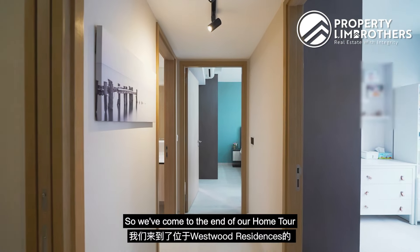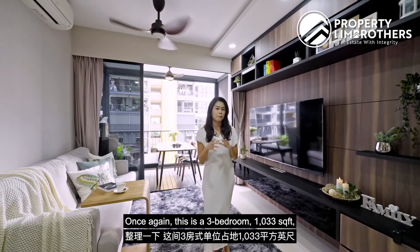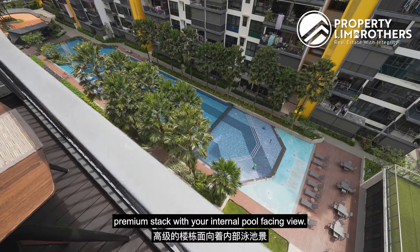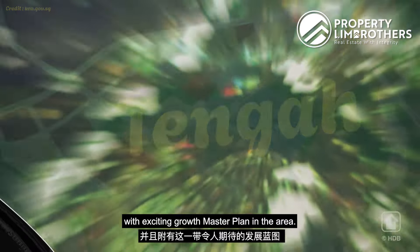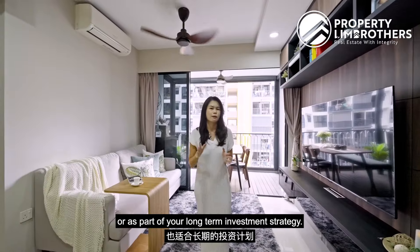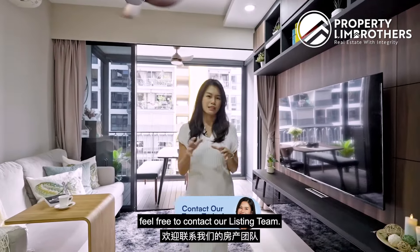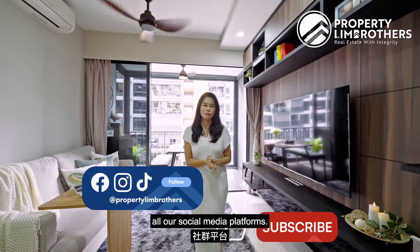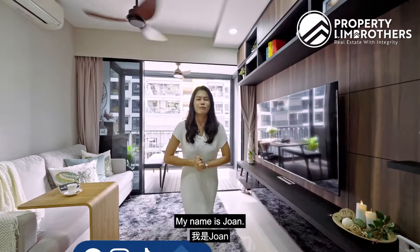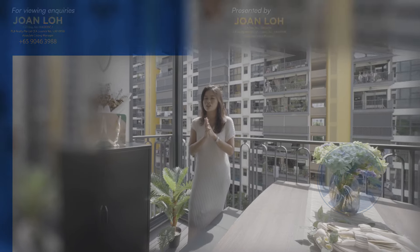We've come to the end of our home tour here at Westwood Residences. Once again, this is a three-bedder 1,033 sqft premium stack with your internal pool-facing view. You are looking at the newest MOP EC in the West, with an exciting growth master plan in the area — great for family owner-stay or as part of your long-term investment strategy. If you're keen to come for a physical viewing, feel free to contact our listing team — the contact is provided down below. Don't forget to follow us on all our social media platforms: Facebook, YouTube, Instagram, and TikTok. My name is Joanne from PLB. Always happy to show you the place.